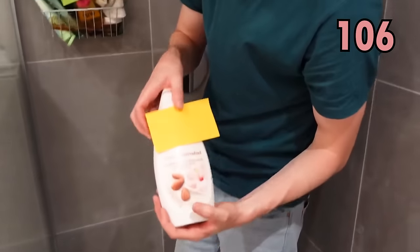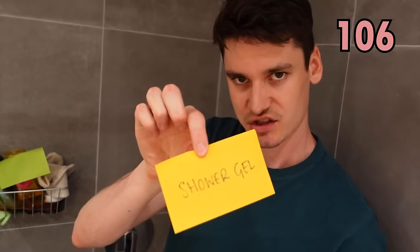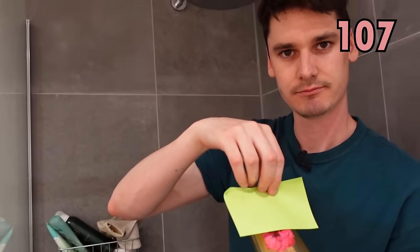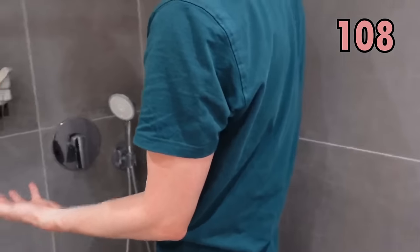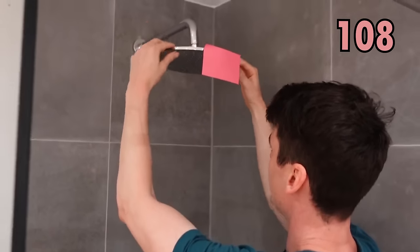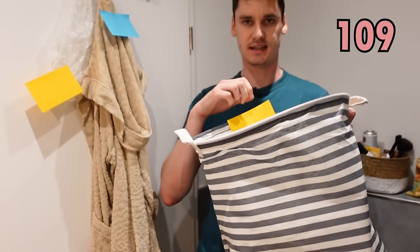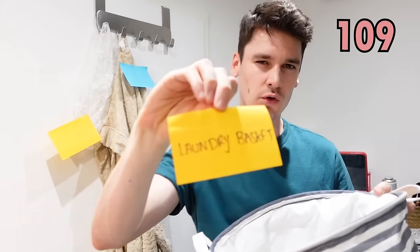And behind you we have this one which is for washing our body in the shower — it's a shower gel. For washing our hair, we can use this one which is, of course, shampoo. And in the shower, we have this part where the water comes out — that is called the shower head. We have this where we keep our dirty clothes before they get washed — that's called the laundry basket.